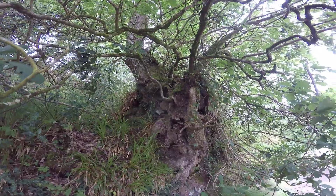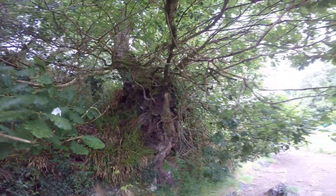So a nothing little tree is actually a really nice veteran. Let's see if we can get a better view of it.